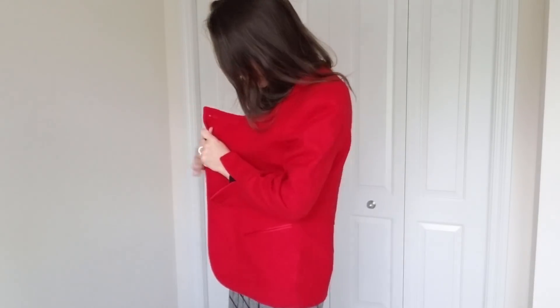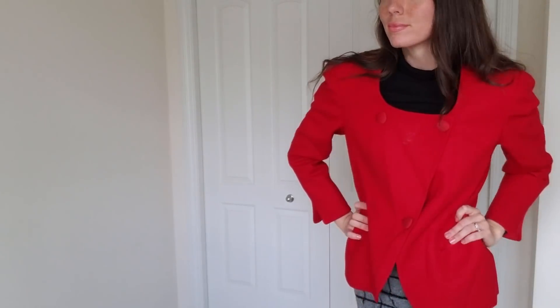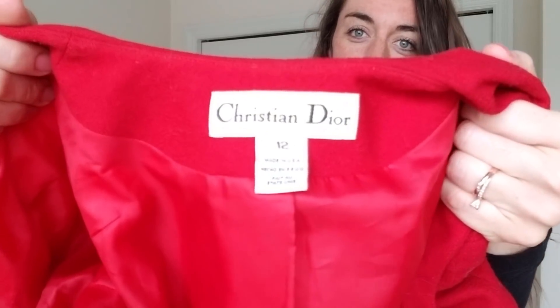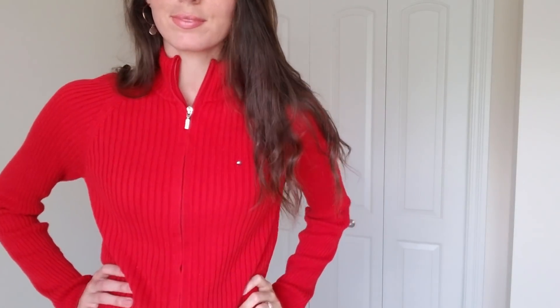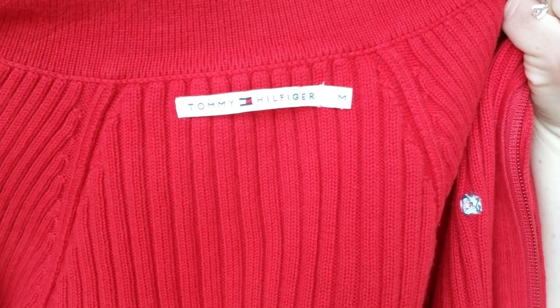And then this was a surprise find — a blazer by Christian Dior. And of course when I find Christian Dior, I will buy it. This is a vintage blazer and I love the bright red color on it. Here's another Tommy piece — this is a full zip sweater, ribbed just like a few of the other ones I've gotten. I love the little logo on the front.